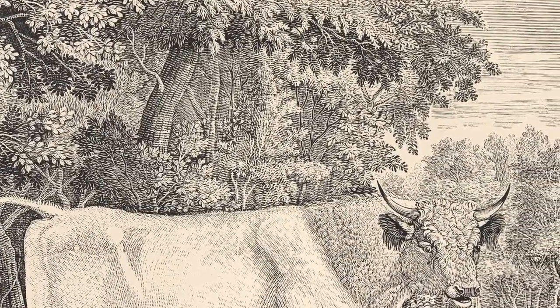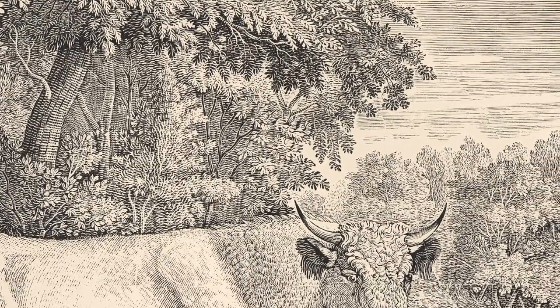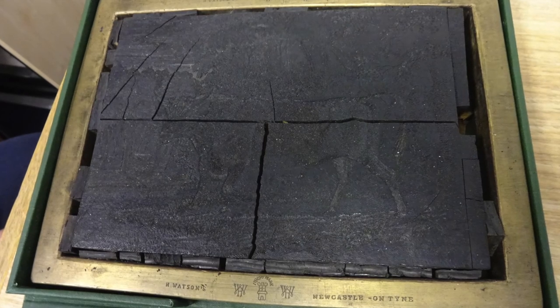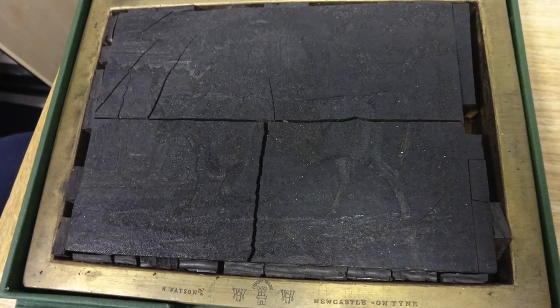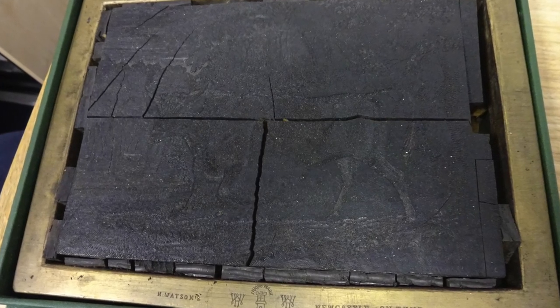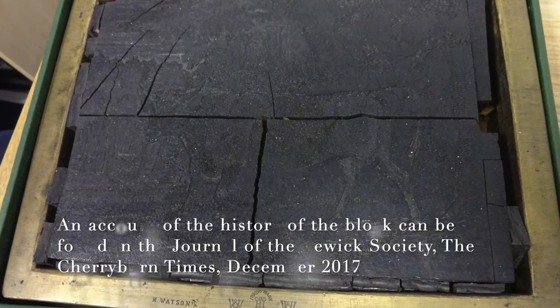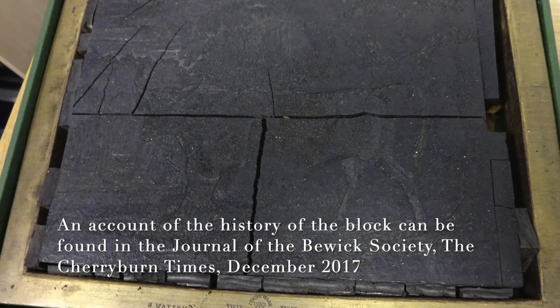The print is much sought after by collectors on account of early damage suffered by the block, which had been left in a sunny spot at the printer Solomon Hutchins' workshop over the weekend, causing it to split in two. The original block still exists in the collection of the Hatton Gallery, though it is unusable. A copy block also survives.